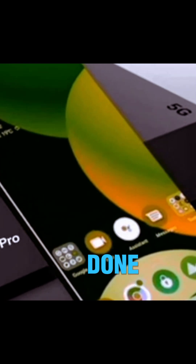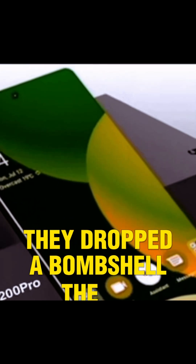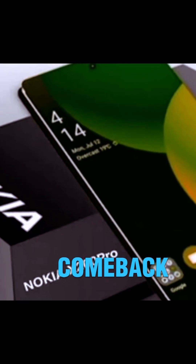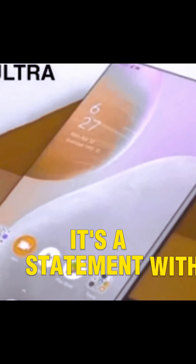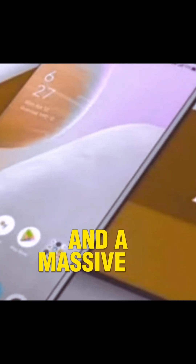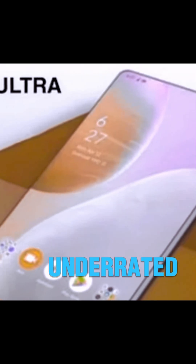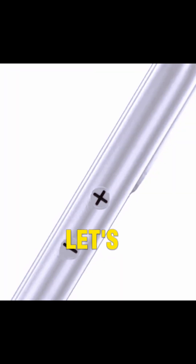Just when you thought Nokia was done, they dropped a bombshell — the Nokia X200 Ultra 5G. A phone that's not just a comeback, it's a statement. With a 200MP camera, Snapdragon 8 Gen 3, and a massive 7000mAh battery, this might just be the most underrated flagship of the year. Let's see if it really lives up to the hype.